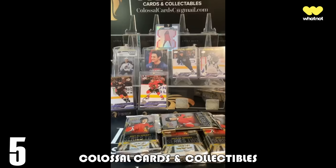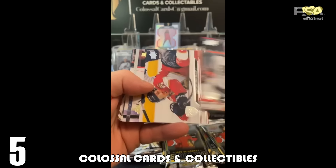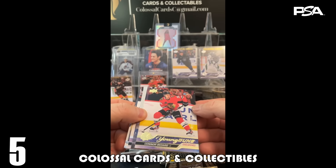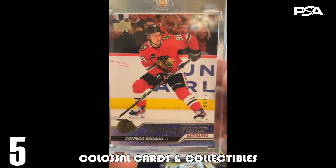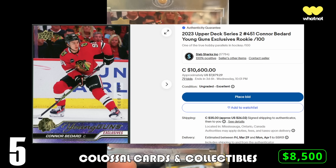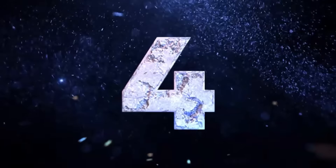At number five we're with Colossal Cards and Collectibles, who break over on Facebook. They were opening 2023-24 Upper Deck Series 2 Hockey and pulled the Connor Bedard Young Guns Exclusives number 94 out of 100. I have this at an estimated $8,500, as there is one up for eBay auction ending on Wednesday with a bid of almost $8,000. Pretty crazy for a card with 100 different copies of it.